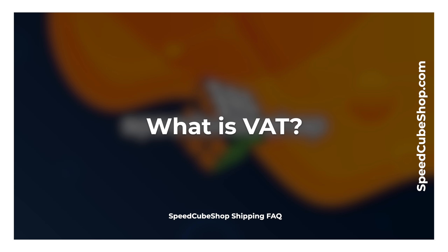What is VAT? VAT, or value-added taxes, are taxes that may or may not be placed on your imported shipments depending on the value of your shipment. VAT charges will vary from country to country and are calculated based on the value of your shipment. For more information regarding VAT, we recommend checking with your country's customs agency.